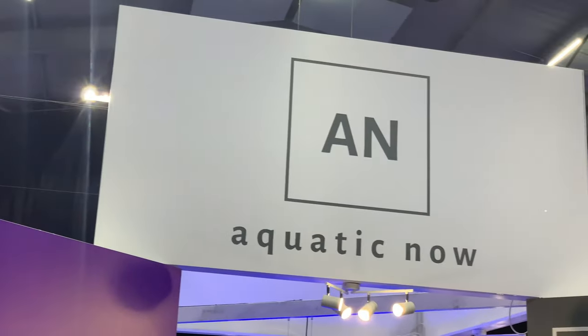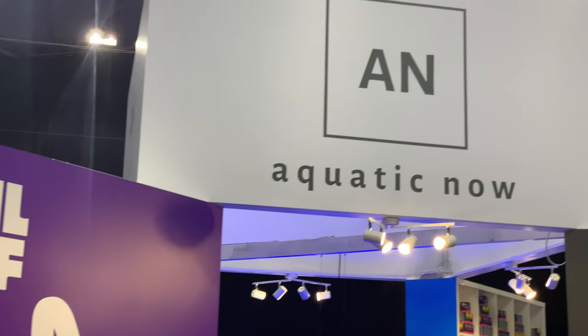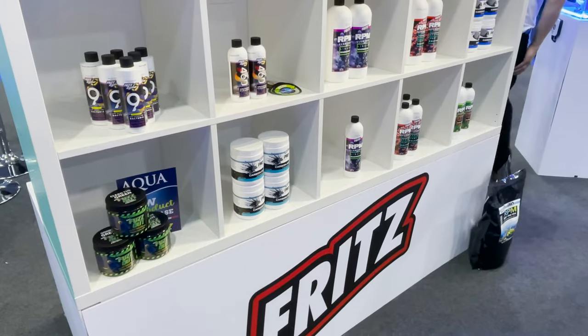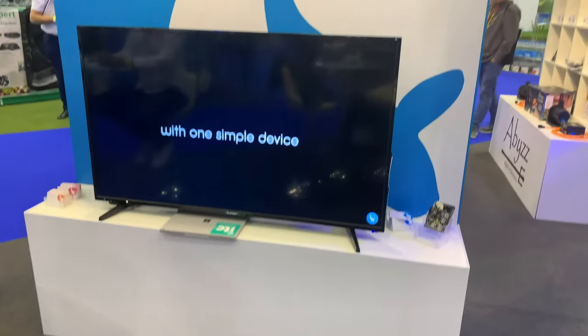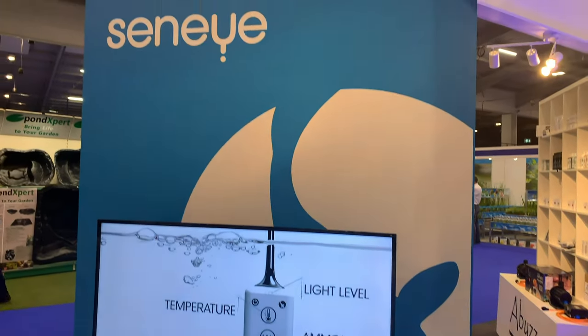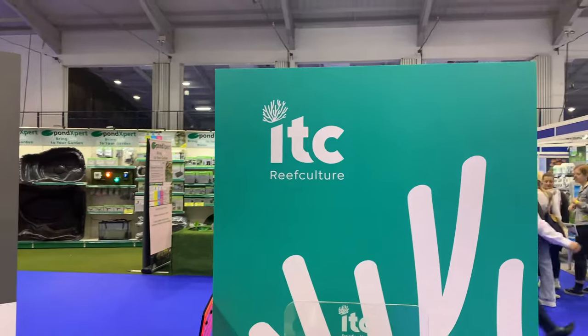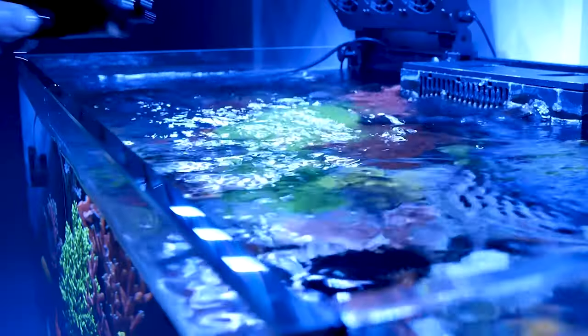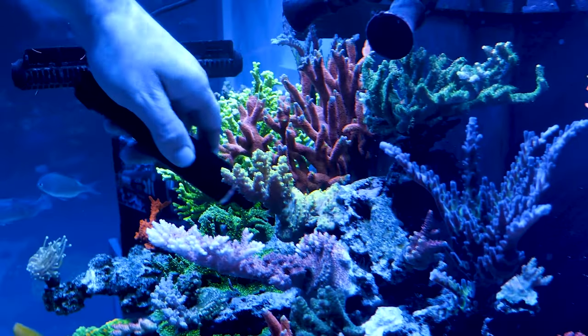Without doubt, the buzz product of the show was from the Aquatic Now team, and sat amongst well-known brands such as Real Reef Rock, Fritz Aquatics, ELOS, and their very own Senai, was the latest addition from the ITC Aquaculture brand — the Reef Delete. How does the ultimate tool for pest control in marine and reef aquariums sound?